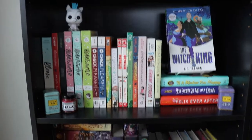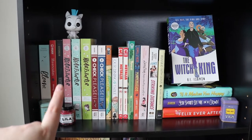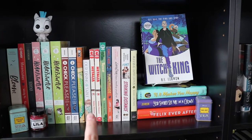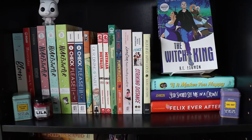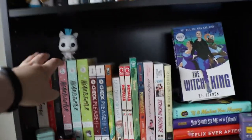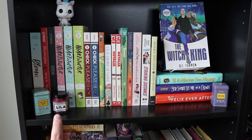This shelf I'm really, really proud of. We've got Bloom, Mooncakes, Nimona, Heartstopper, Check Please, Our Dining Table, The First Fence Novel, Running with Lions, The Witch King. I've also got my little Pegasus Pop, a couple of tea containers and a candle.